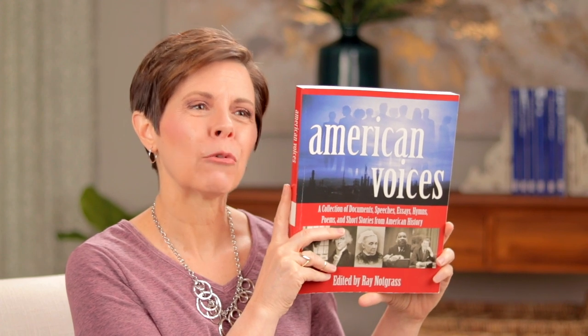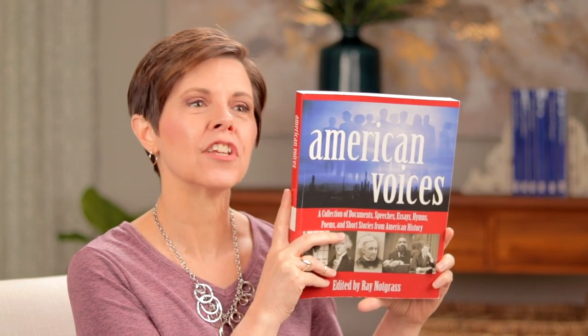American Voices, edited by Ray Notgrass, is another book that I like to start in early modern studies and then continue through modern times. It's a collection of original sources—documents, speeches, essays, hymns, poems, and short stories from American history. By coupling this collection with the overview in the America: The Last Best Hope series, your student will be able to access first-hand accounts and the actual words of people and events as he reads about them. So as he learns about the Civil War, he can read the Emancipation Proclamation. And as your student learns about the Statue of Liberty, he can read the New Colossus poem by Emma Lazarus in this collection.